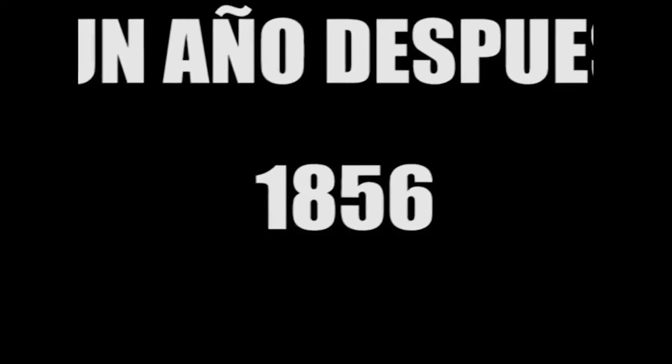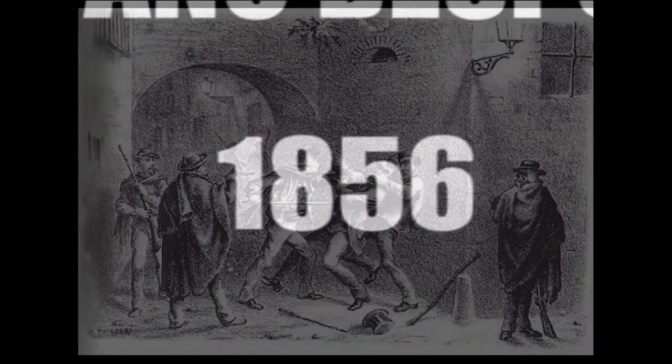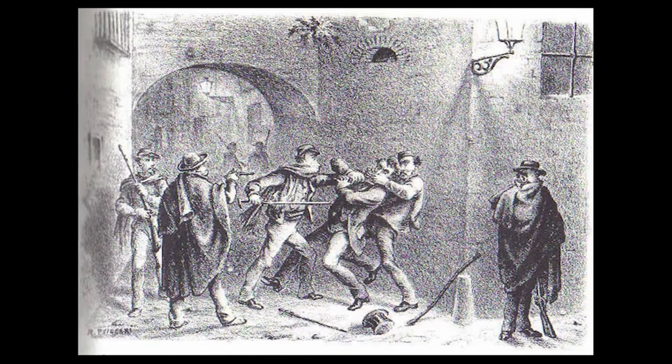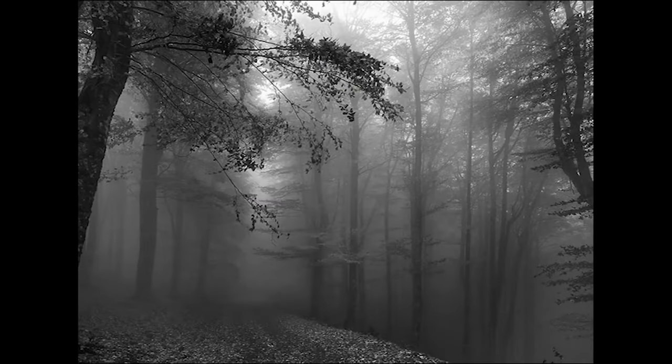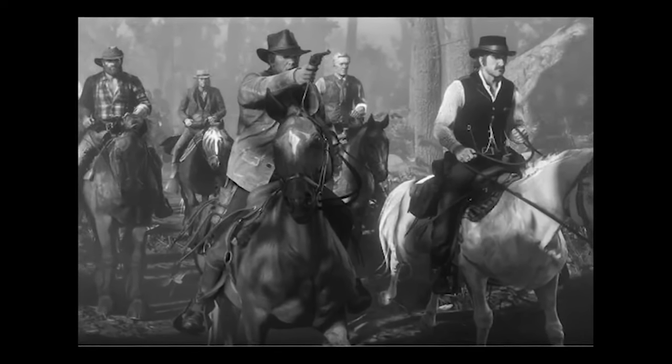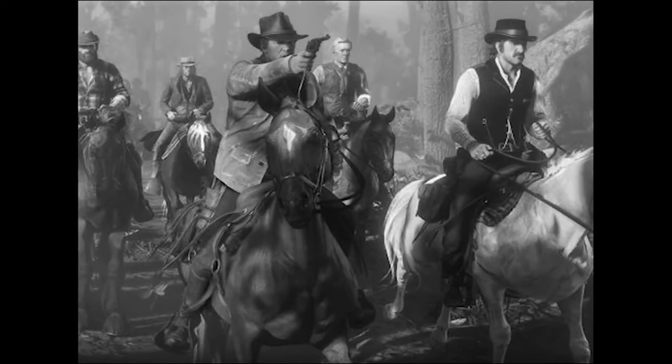A year after starting to work as a collector, around 1856, realizing how dangerous his job was — as he sometimes had to transport large sums of money through forests, even knowing that he was often a target for thieves — he thought it would be a good idea to have a dog. And this is where the dog shelter comes into play.